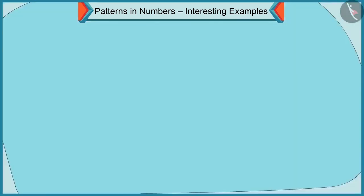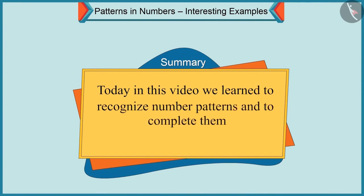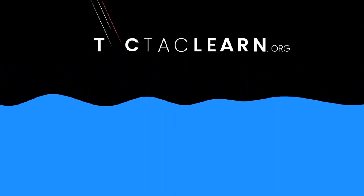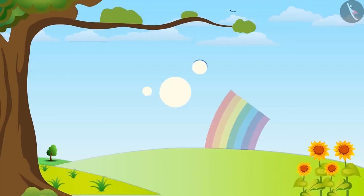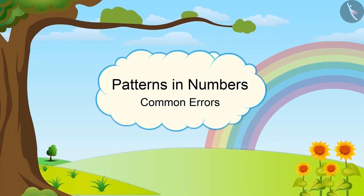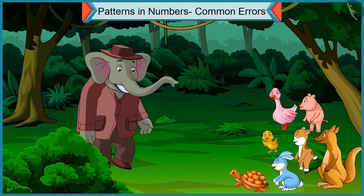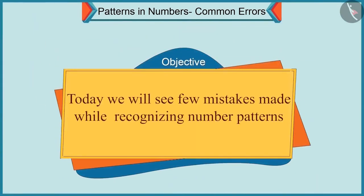Friends, today in this video we learned to recognize number patterns and to complete them. In the next video, we will learn to correct the mistakes made while recognizing number patterns. Today, we will see a few mistakes made while recognizing number patterns.